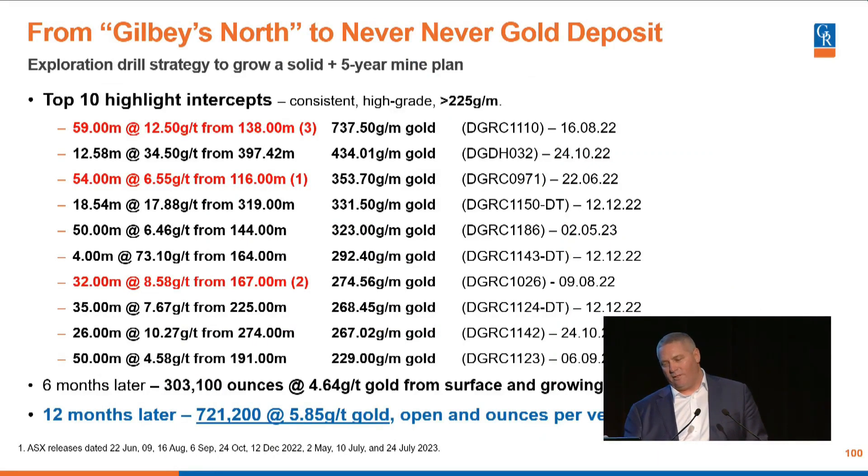These are the top highlights in terms of drilling. Those three red ones are the three I discussed in our initial discovery. Newmont used to classically say anything over 300 gram-metres they'd get interested in — we're constantly delivering holes like that. This is a significant ore body. In almost 20 years of mining, six of those years spent with Northern Star, we would very rarely see drill holes like this, and we're seeing them regularly at this deposit. Six months after we started drilling, we had 300,000 ounces. Twelve months later, we have 721,000 ounces.